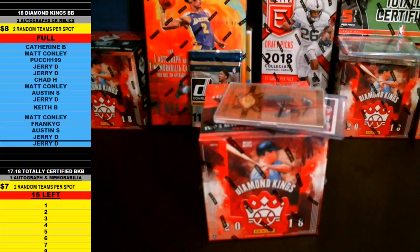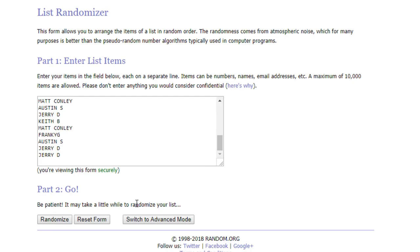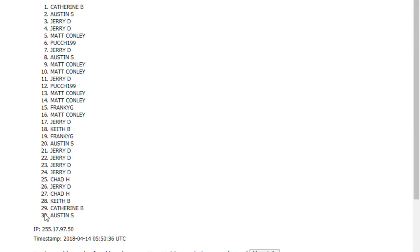Everybody that's in on the break is over here on the left-hand side. We're doing two random teams per spot. We got Catherine B down to Jerry D. Let's copy all those names and bring it on over to random.org. Paste everybody in twice — you get two teams per spot — and as always, we go nine times on the random. Good luck guys.